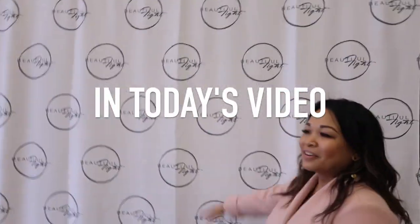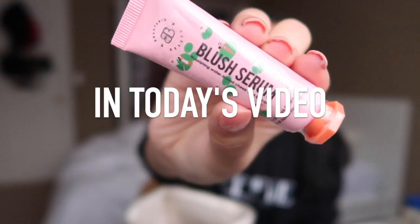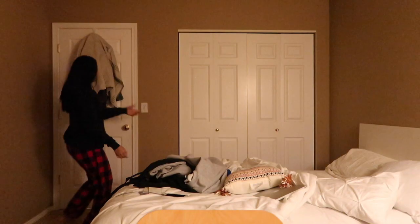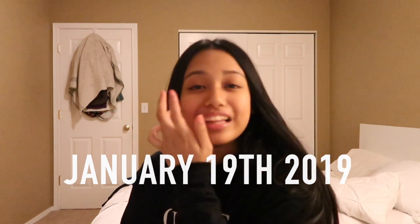This is new as well. Hello guys, it is terrible lighting. Hello guys, it is 11 p.m. right now.